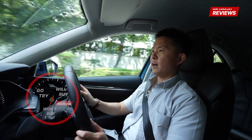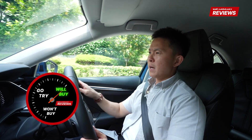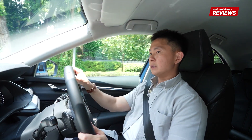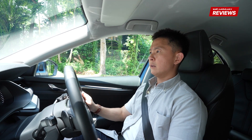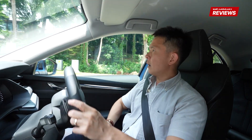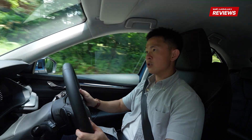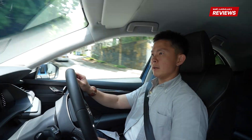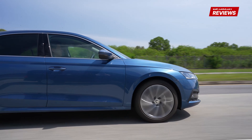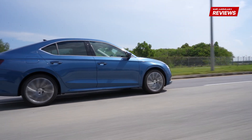So, the Skoda Octavia 1.5 Mild Hybrid — is it a will buy, won't buy, or go try? My answer: will buy. Despite thinking that this car is dull, boring, predictable, and I don't even like the colour, I will buy this car. This car is like a staycation — after all the sports cars I've been driving with hard stiff suspension, having a car like the Skoda for the past several days made me feel like I was on a holiday. It's comfortable, it's spacious, it feels good and drives well. It makes the family happy. Considering the price you're paying, you're actually getting a lot of car.